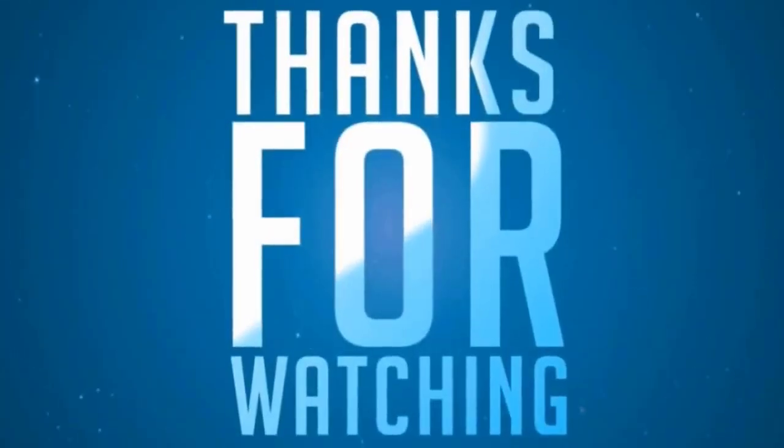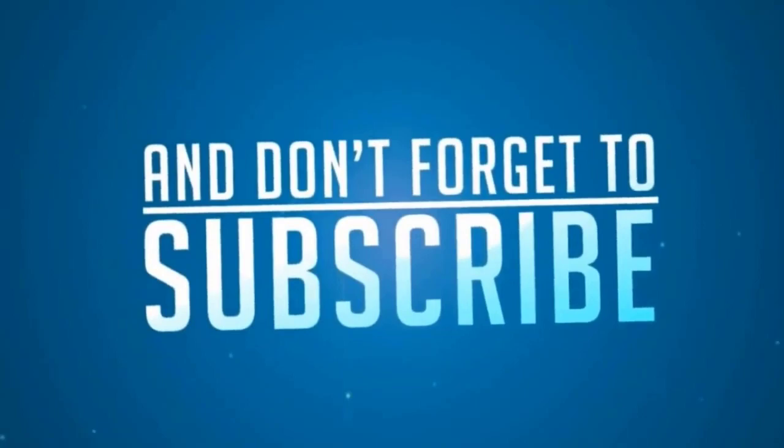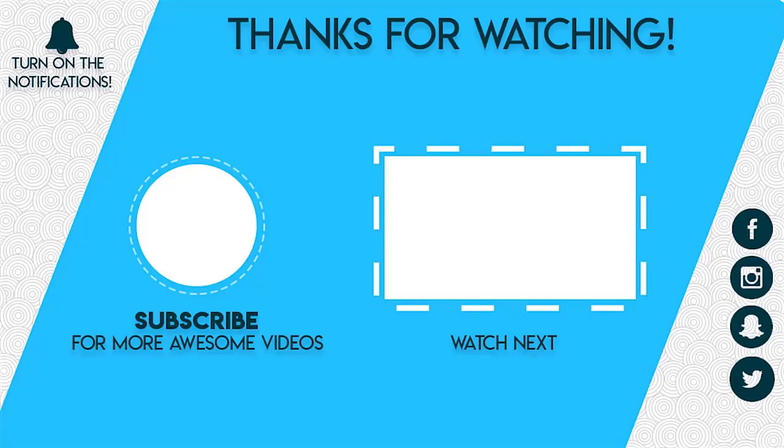So that sums up our video for today. If you like this video, then hit the like and share it with your friends. Comment below to let us know your thoughts. Consider subscribing to this channel if you want to see more videos from us, and press the bell icon to get notified for our next video.